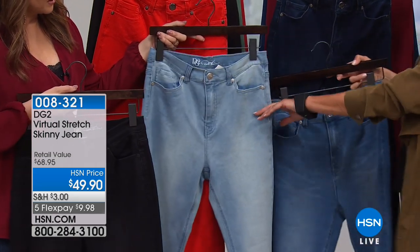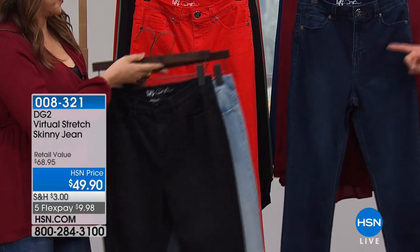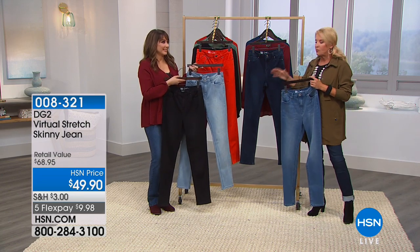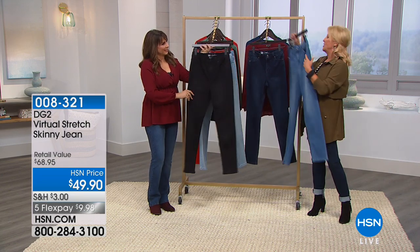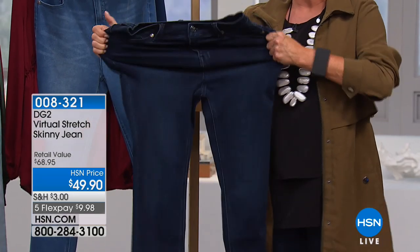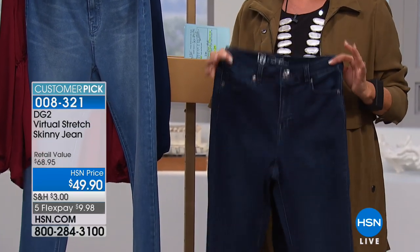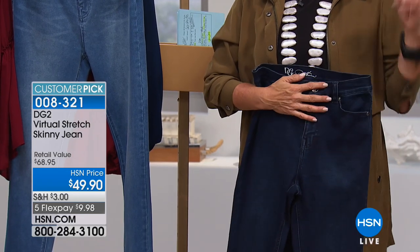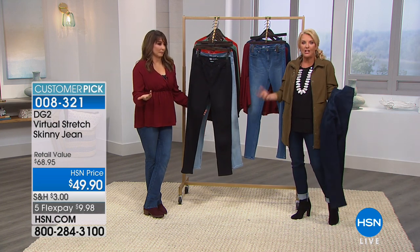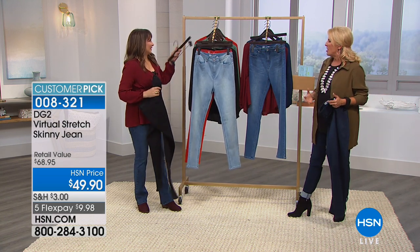The midtone and the chambray start out indigo and become these beautiful shades of blue. These are all incredibly soft. We have the chambray, midtone, indigo, black, and red — new colors we're launching. These jeans can be stretched for a mile. They are some of the softest, most flexible, most comfortable jeans you will ever own. It looks like jeans, they feel like a great jean, but they don't have the scratchiness. They're not hard.